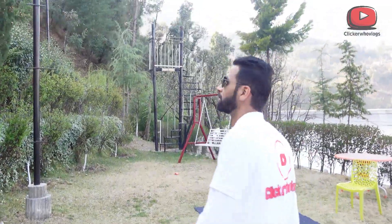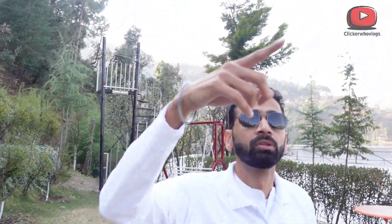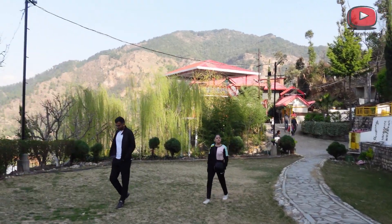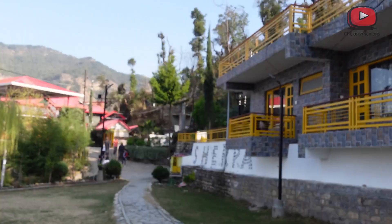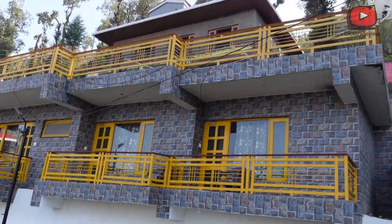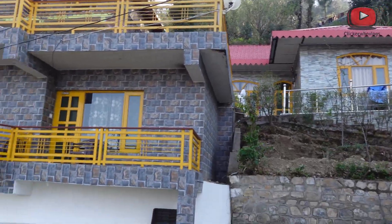I will ask Roi to show you in the camera. This is the zip lining. This is the end point — it will basically take you from the terrace to the rooms.